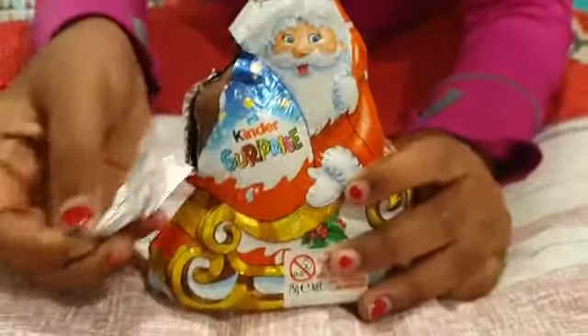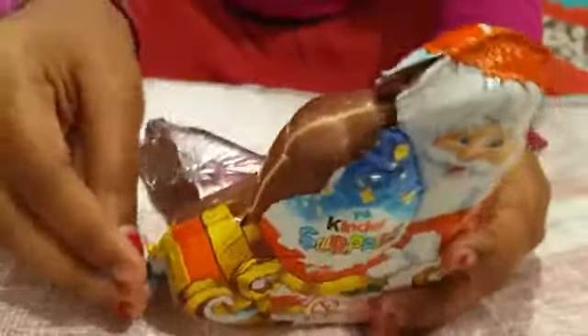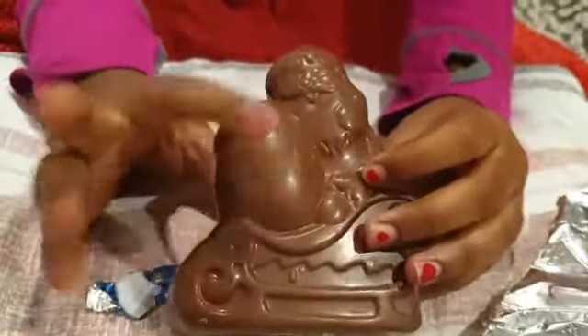I think that there's a chocolate. Can you see, guys? Sorry Santa, I'm just feeling you. Oh, that's a big chocolate! Oh my goodness guys, can you see the Santa and the surprise toy here?